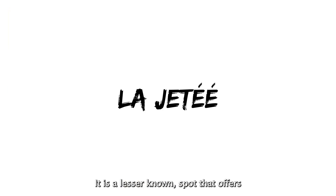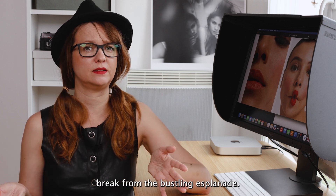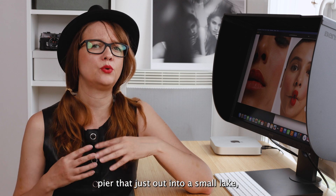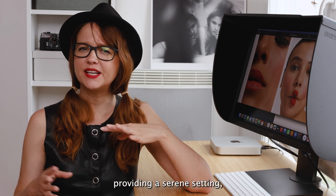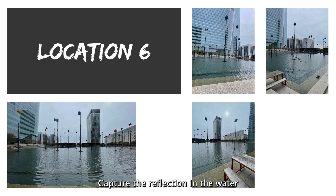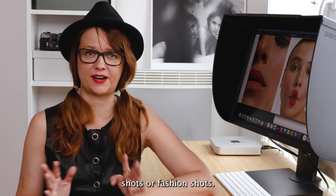La Jetée is a lesser known spot that offers a peaceful break from the bustling Esplanade. It's a wooden pier that extends out into a small lake, providing a serene setting with reflections. Capture the reflection in the water for a tranquil feel. This spot is great for portrait shots or fashion shots.